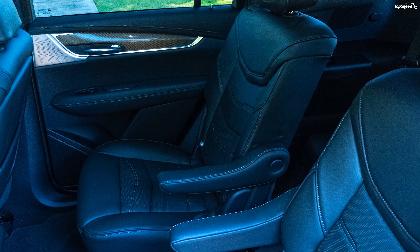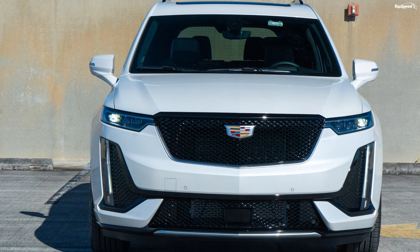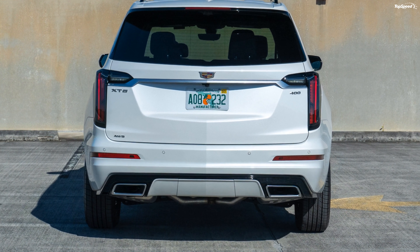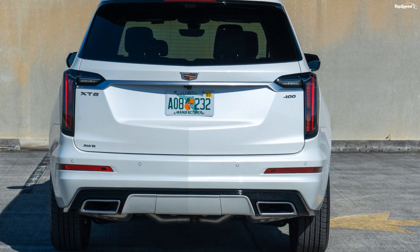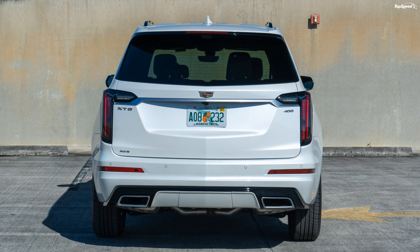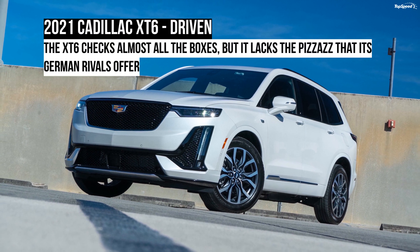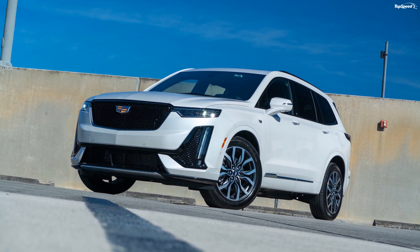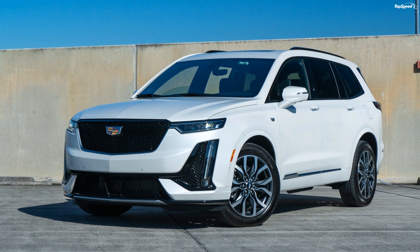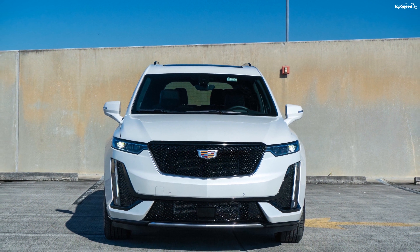The base trim comes with 18-inch multi-spoke wheels with a bright silver finish as standard. The mid-luxury trim is offered with 20-inch six split-spoke wheels with either a polished or anodized finish. In the top sport trim, 20-inch 12-spoke diamond cut wheels with dark anodized satin finish pockets are offered as standard. The automaker offers five different wheel designs to choose from — four measuring 20 inches and one measuring 21 inches. The 20-inch wheels come wrapped in 235/55 section all-season tires and the 21-inch wheels in 265/45 section tires. All models come with an 18-inch spare steel wheel as standard.